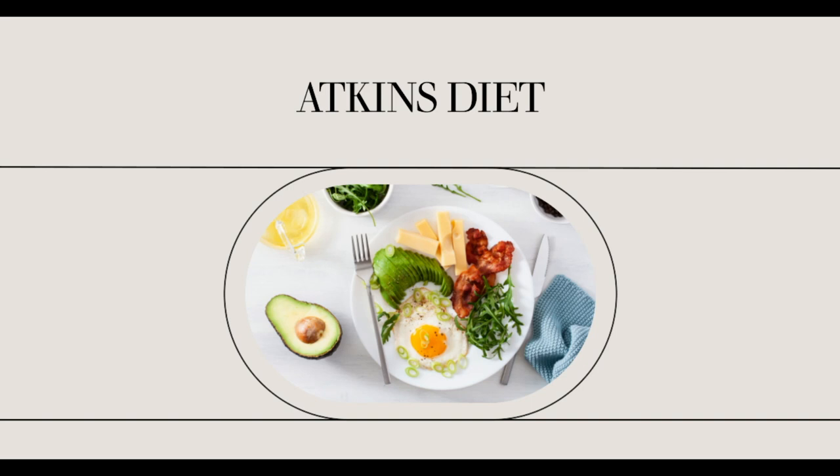Physical exercise is essential for Atkins diet success. Without exercise, your body isn't configured to process carbohydrates successfully. Research has shown that sedentary individuals have extreme insulin reactions to even moderate amounts of carbohydrates. This means that exercise doesn't only help you lose weight, it will help you keep it off too.